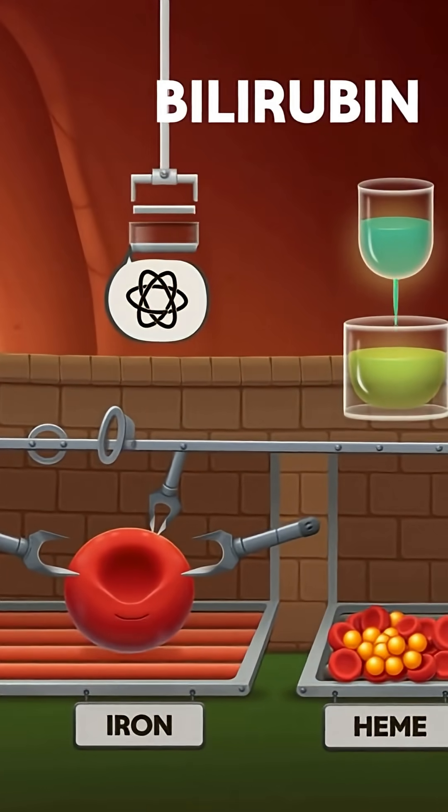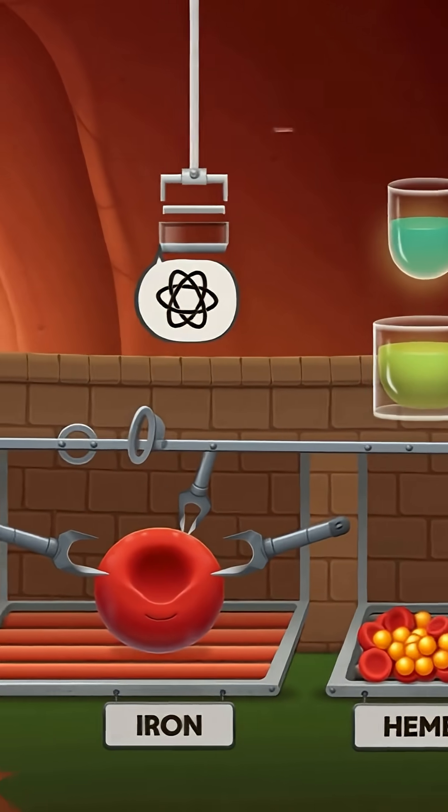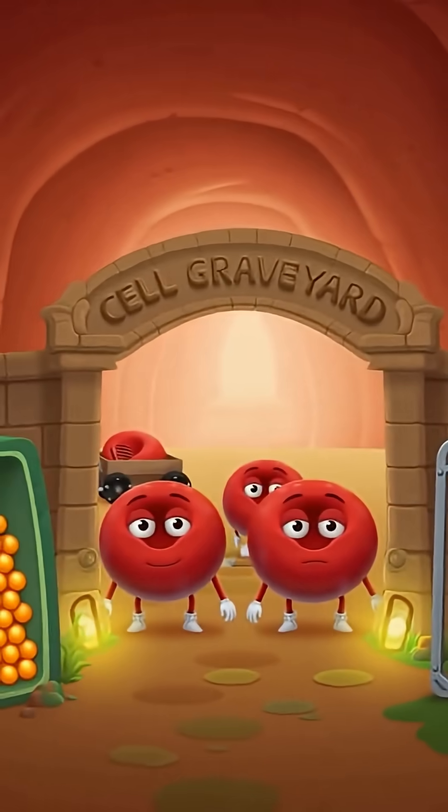Recycling iron and making bile green — your liver recycles 2 million red blood cells every second, saving precious iron and creating bilirubin that colors bile and stool.